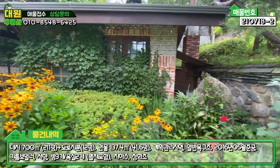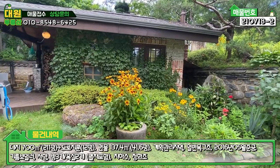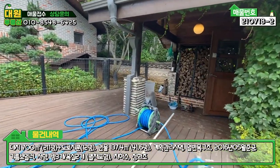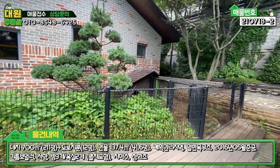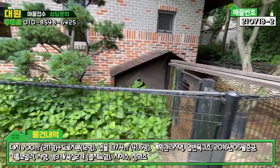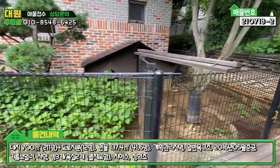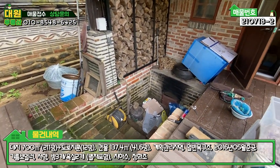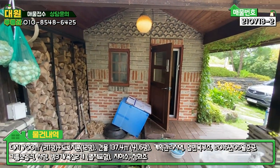수목원 같은 느낌이 살짝 나고, 이 앞에 있는 작은 별채가 황토방이에요. 황토방인데 면적이 생각보다 넓더라고요. 이따가 내부 보여드릴 때 같이 보여드리도록 하고요. 황토방 앞에 구들이 있고, 좌측에는 개집이 두 채가 있는데 예전에 반려견을 키우셨던 것 같아요. 현재는 보이지 않는데 이쪽에 텃밭으로도 이용하고 계시는 것 같고, 반려견 키우시는 분들한테는 참 좋을 것 같습니다. 이미 보금자리가 다 마련되어 있어서 장점이라고 볼 수 있고, 구들도 굉장히 크죠. 가마솥도 있고 장작도 여유 있게 정리해 놓은 부분도 굉장히 좋습니다.